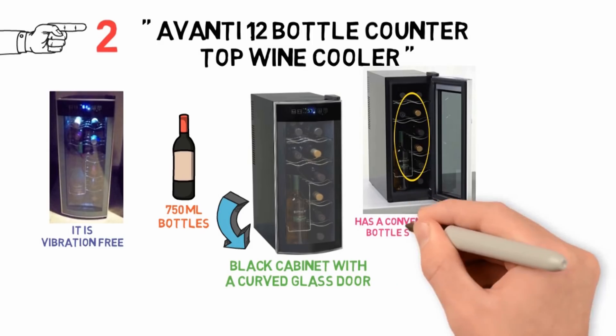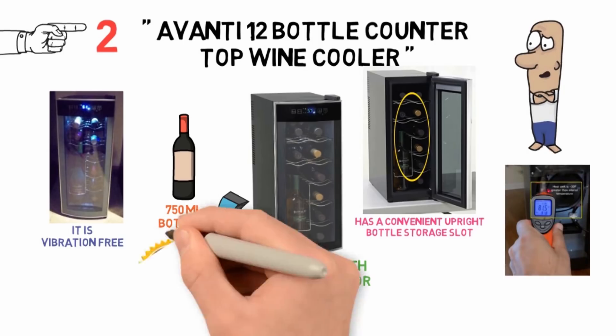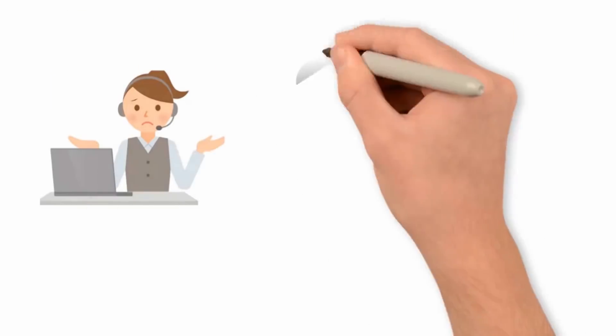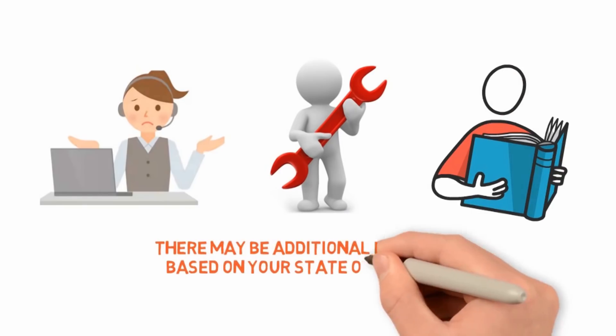It also has a convenient upright bottle storage slot for when you have opened a bottle. Some owners have experienced considerable temperature fluctuations on the cooler, and although it does have a one-year limited warranty, there can be issues with customer service if trying to make a warranty claim. You may also want to check the warranty in detail, as there may be additional exclusions based on your state of residence.